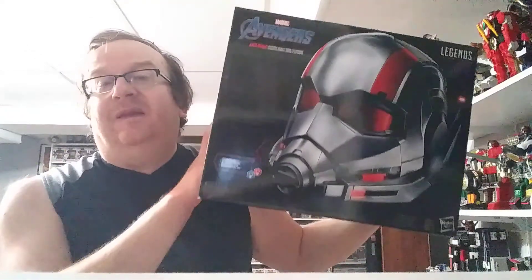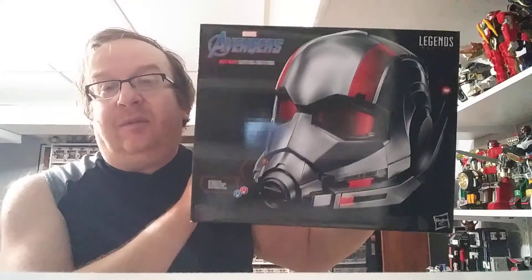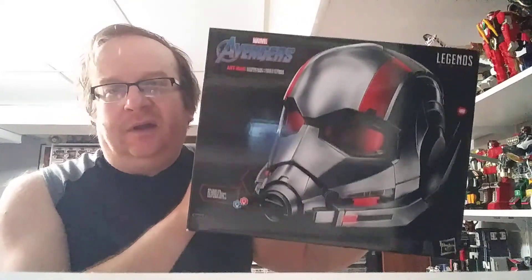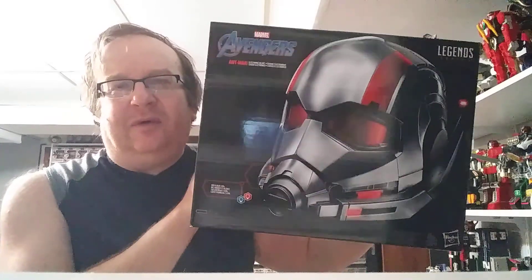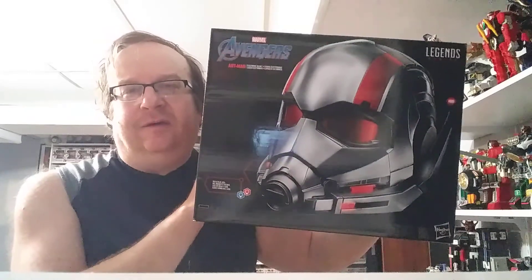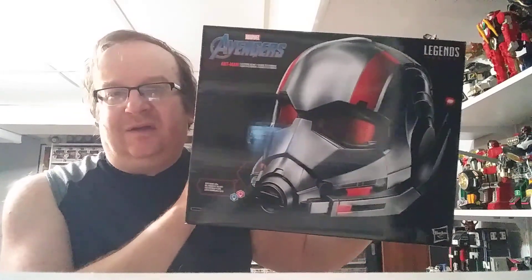Sticking with Marvel, I got the Ant-Man helmet. I believe this one was on sale. I can't exactly remember how much it was, but another helmet that I am glad to add to my movie helmet collection.